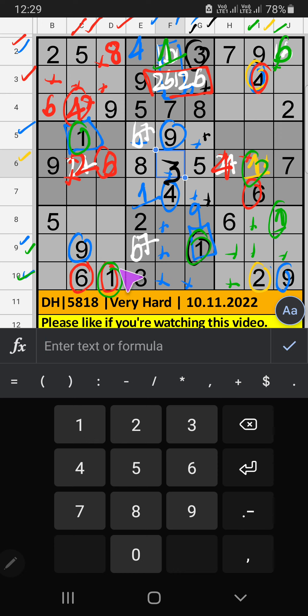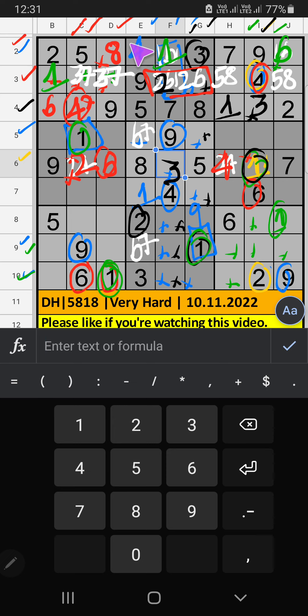Column C and Column D have 1, so 7 can't come in these cells. Then 1 is confirmed here. 1st row has 2 numbers remaining: 3 and 7 — we will confirm later. 3rd row has 2 numbers remaining: 5 and 8 — we will confirm later. 8th row has 5 and 6, so 5 and 6 can't come in these cells. Then 3 is confirmed here.